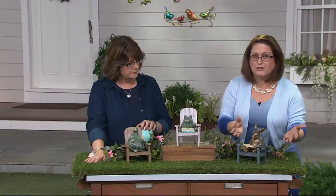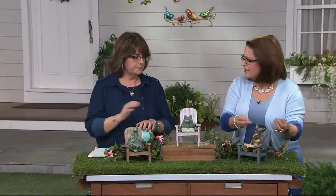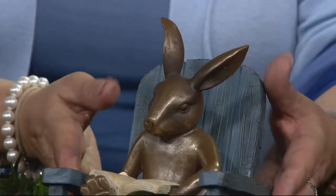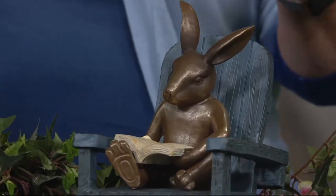And then in front of me right here is our rabbit. He is studying very hard, really into this novel, and he has more of, like, a bronze look to him, and then kind of a darker green or teal chair.